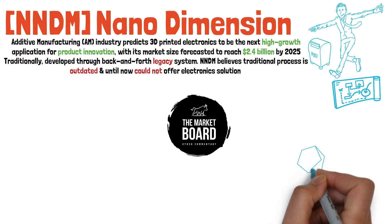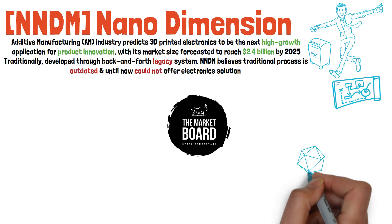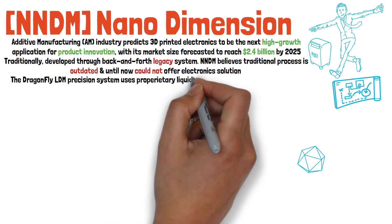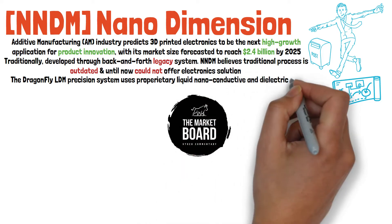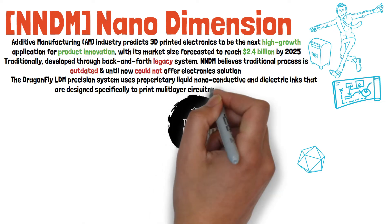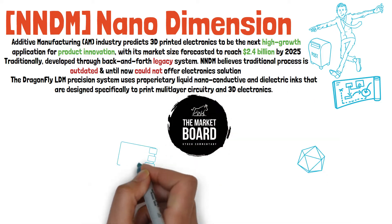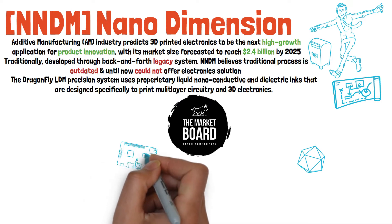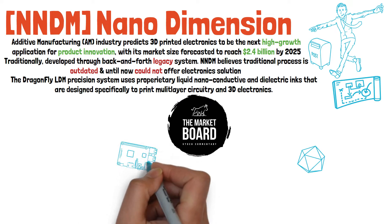Nano Dimension are the first to develop an integrated solution for additive manufacturing of electronics, with their Dragonfly LDM precision system for additive manufacturing of printed electronics, using a proprietary liquid nano-conductive and dielectric inks designed specifically to print multi-layer circuitry and 3D electronics. I'm just going to be honest — I don't know what a ton of that meant, but that's because I'm not an engineer.